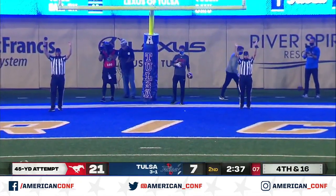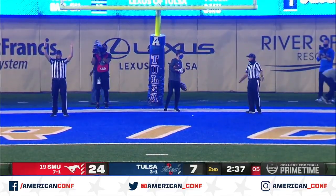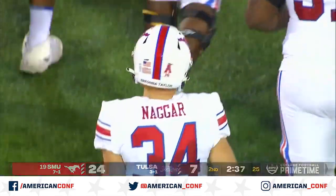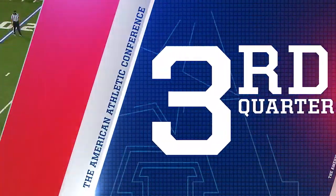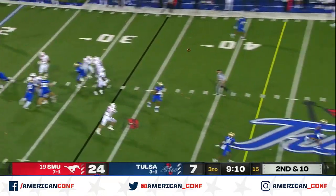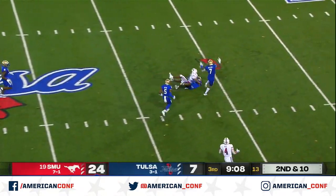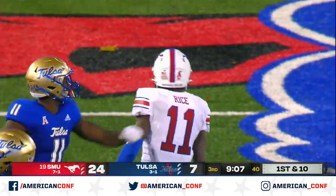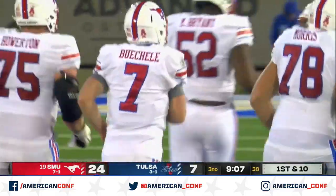And this one between the uprights. SMU tacks on three more. On second and 10, Buschel hit. Has Rushy Rice. They haven't hit a lot of big plays through the air tonight, but that's a big one.